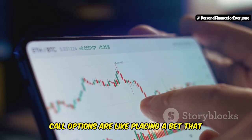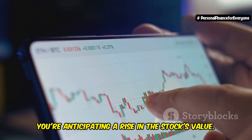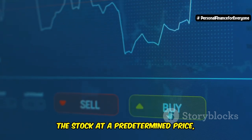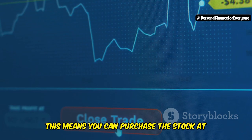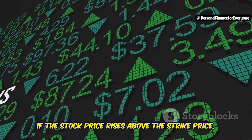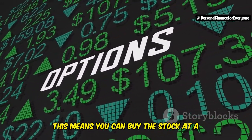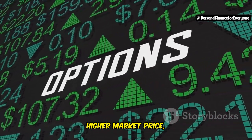Call options are like placing a bet that a stock's price will go up. When you buy a call option, you're anticipating a rise in the stock's value. You're basically buying the right to buy the stock at a predetermined price called the strike price. This means you can purchase the stock at this price regardless of how high the market price goes. If the stock price rises above the strike price, you're in the money — you can buy the stock at a lower price and sell it at the current higher market price, making a profit.